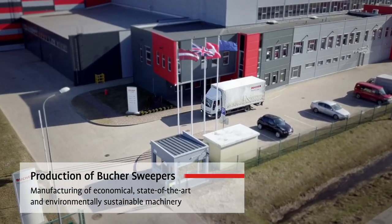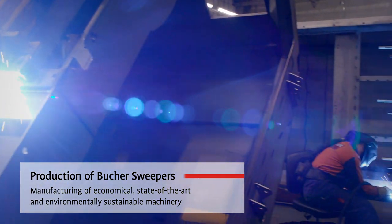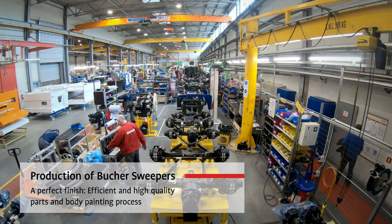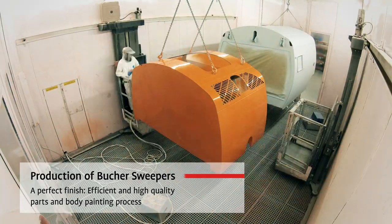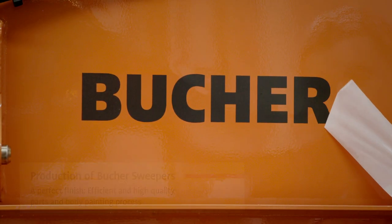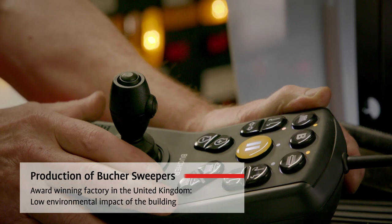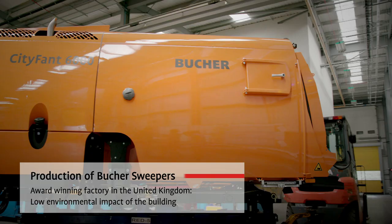All our machinery is built in-house. We control the whole production process from the first idea to the tightening of the last screw. For us, quality is key. That's why all our products are thoroughly checked before shipping to meet customer specifications and requirements.